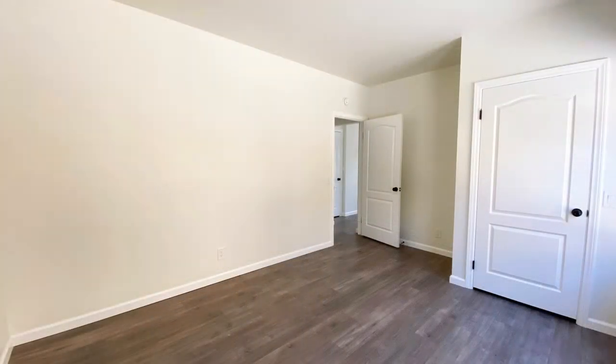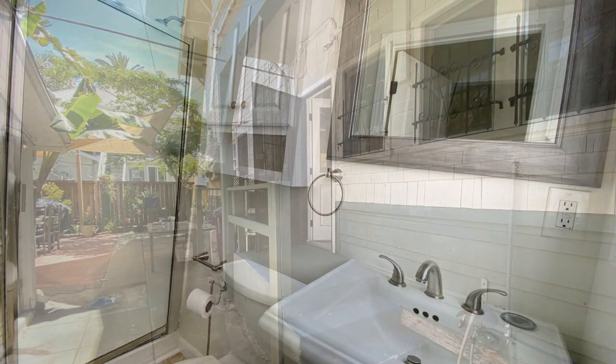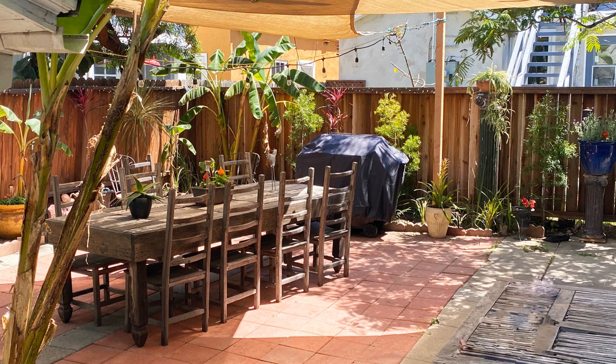Another feature of this fantastic property is a shared backyard. If you are interested in this Long Beach, California rental property or want to know what other rentals are available in the area, contact us today. We are ready to help you find your next home.